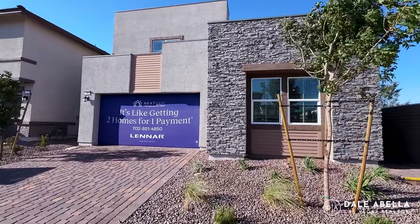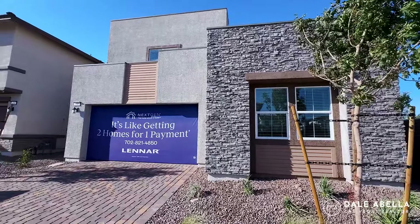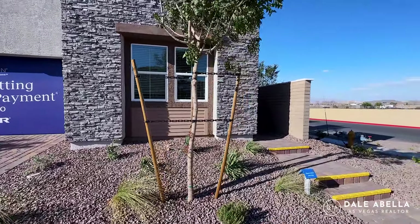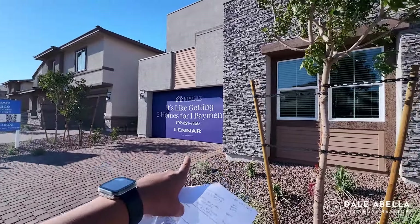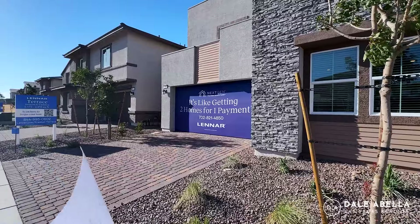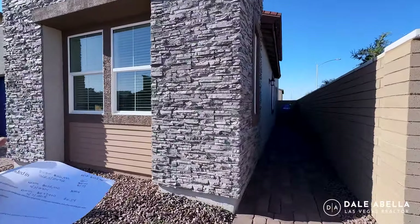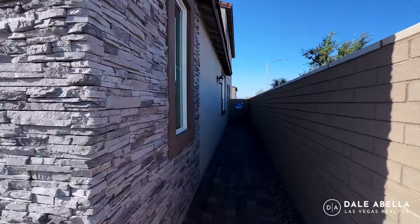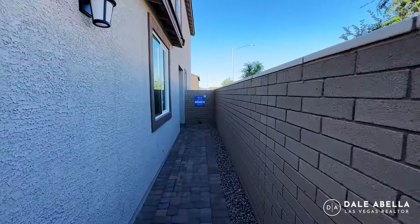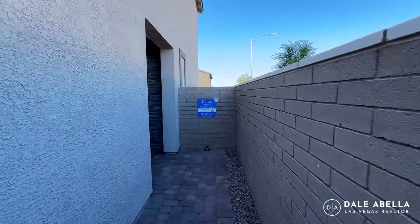As you can see, this one has a pretty nice elevation with a stacked brick exterior. We won't be able to get into the garage, but as far as the garage is concerned, it will come unfinished — meaning it won't be painted on the inside. It also has a water softener loop set up, as well as an EV charger setup. So if you have a Tesla or electric vehicle, you're covered.